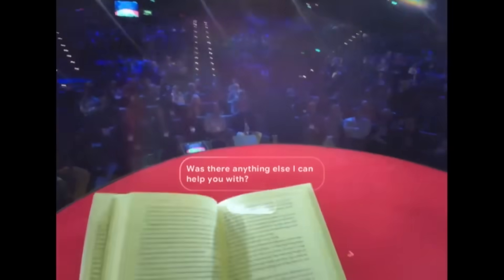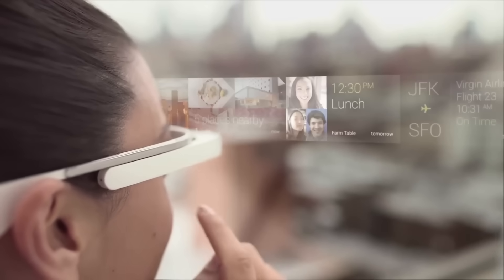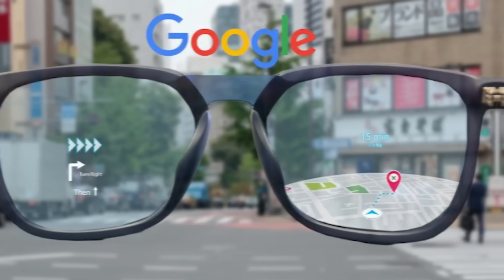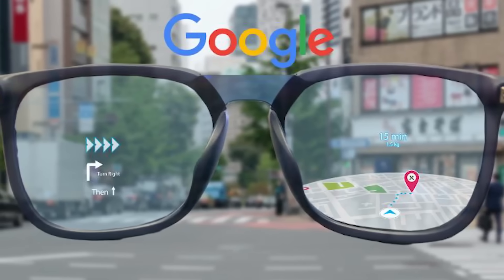At TED 2025, Google quietly revealed a prototype of its brand new AR smart glasses. And no, they didn't call it Google Glass 2.0, probably because they're trying to avoid that particular ghost from the past. But this new version? It's smarter, sleeker, and frankly, way more useful than anything they've done before.